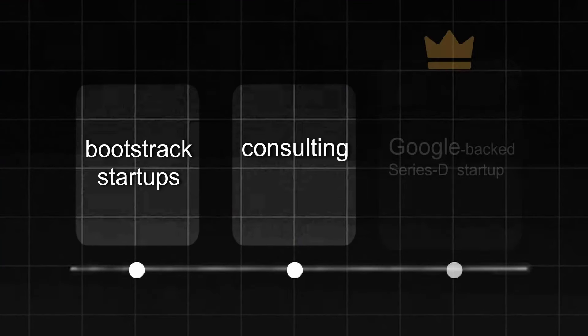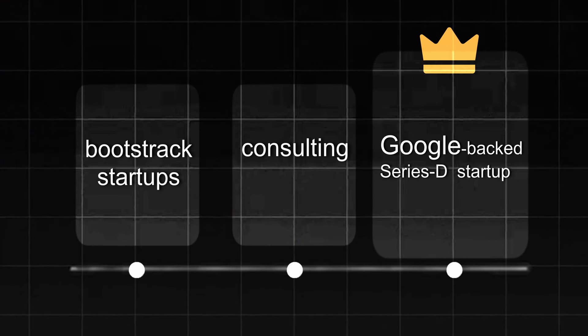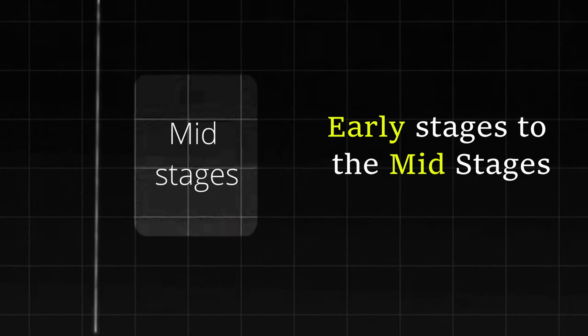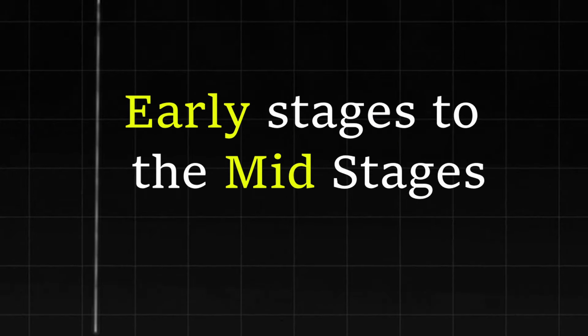I've also worked for very successful venture-backed companies. For example, I've worked for a Google-backed Series D venture-backed startup in San Francisco. I understand better than most people the full spectrum of marketing that's required to get you from the early stages to the mid-stages and how that marketing evolves over time.